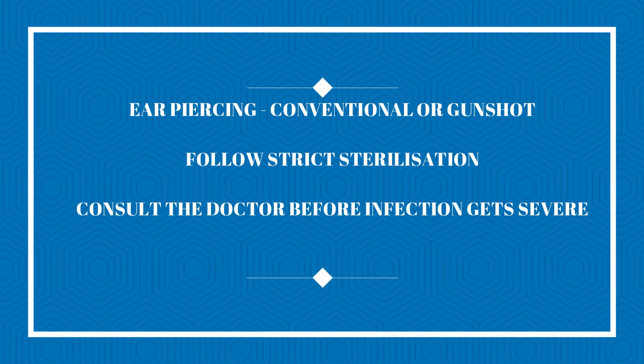Ear piercing can be done using a gun method as well as sterile pointers. Always make sure that strict aseptic methods are followed while getting an ear pierced, and at the earliest sign of infection, remove the earring and follow the steps mentioned. If you feel the infection is not getting controlled by these measures, always consult your doctor. Remember what the doctor said — thank you, bye.